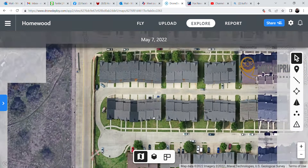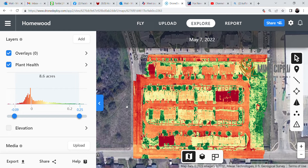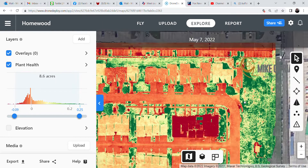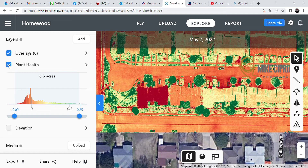If you were a landscaper trying to figure out plant health, this was taken on May 7th. The dark red areas are all dead — that's roofs and parking lot — but for the most part it looks like a lot of these people are taking care of their property, which is good. The common areas could use some attention, but not bad. At the click of a button you can figure that out.